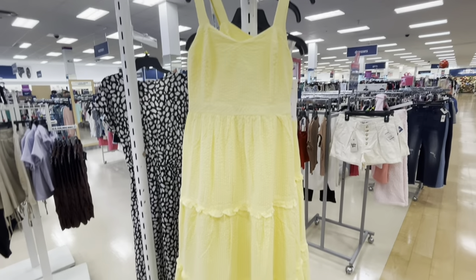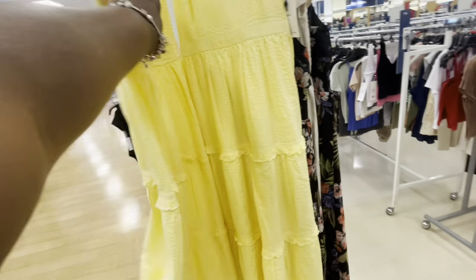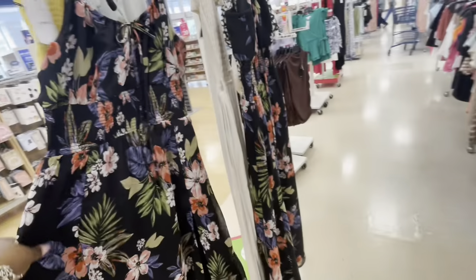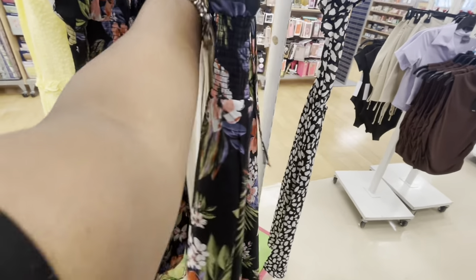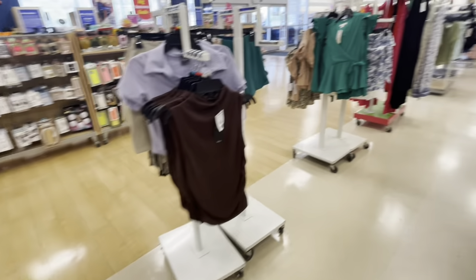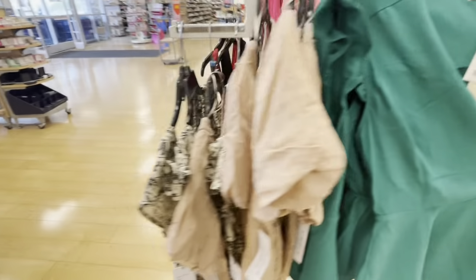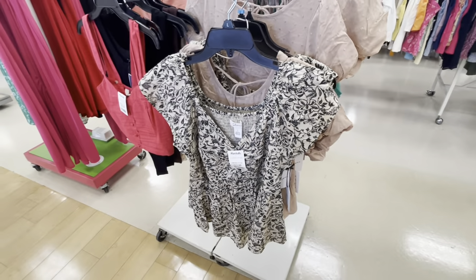All right, we made it back to the front of the store. I'll show you guys a few of the dresses that I see. $20 - I like this dress. $20 for that one. $20 for that top. $13 for this one.